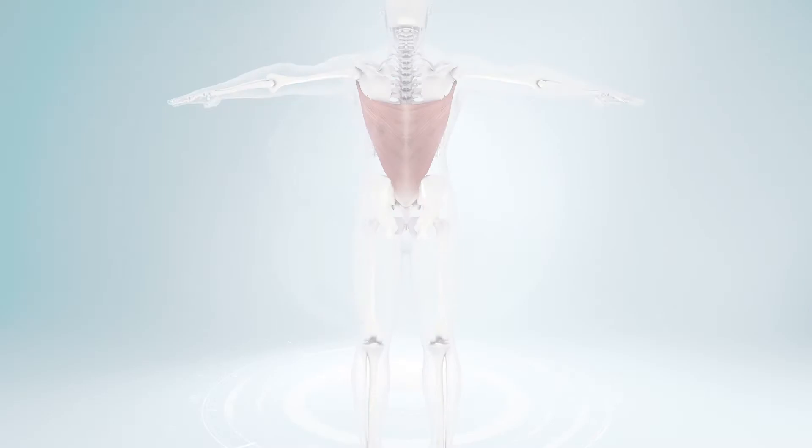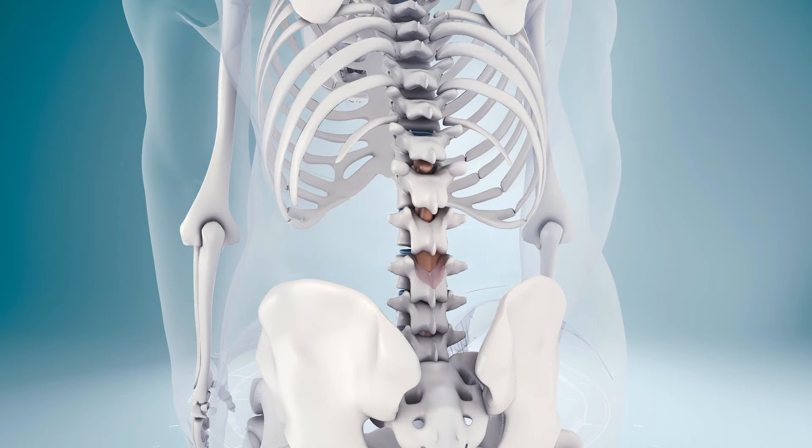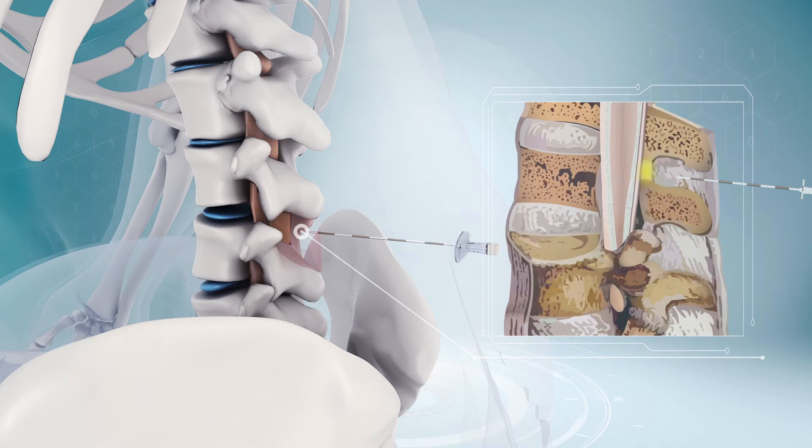First, locate the puncture point. Advance the epidural needle slowly. Stop pushing the needle when the needle arrives at dense tissue. Remove the stylet and connect the prepared syringe, filled with 5ml normal saline, to the epidural needle tightly.